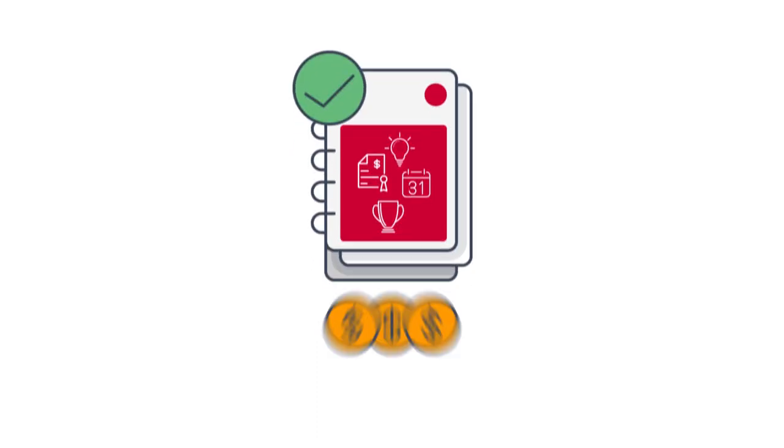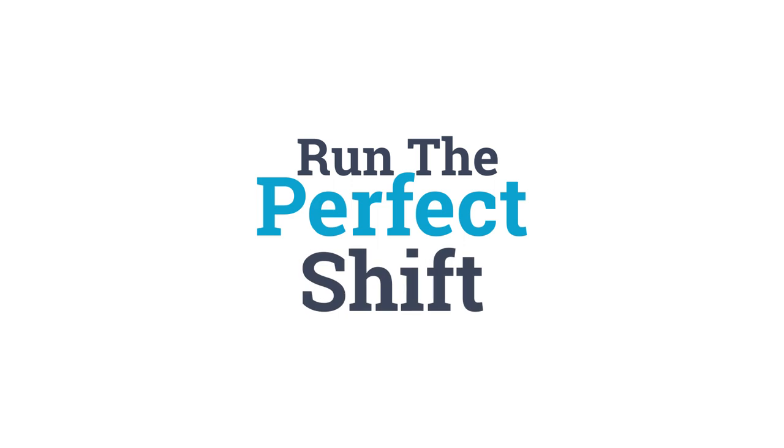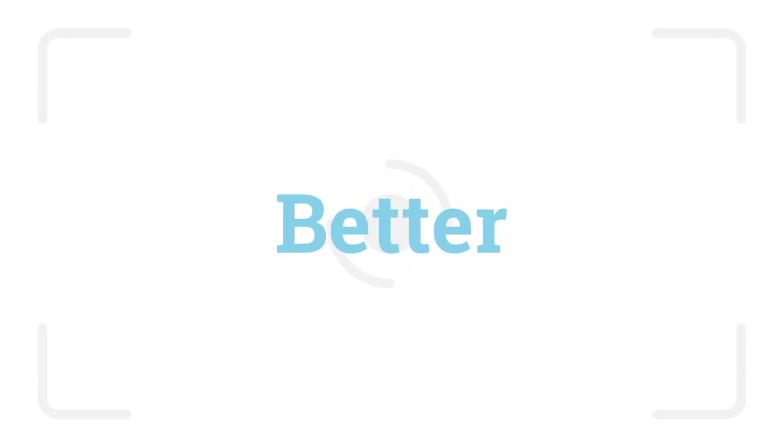After 30 years, the Managers Redbook is still the simplest and most cost-effective solution to help your team run the perfect shift. Now it's even better, and you'll be up and running in a snap.